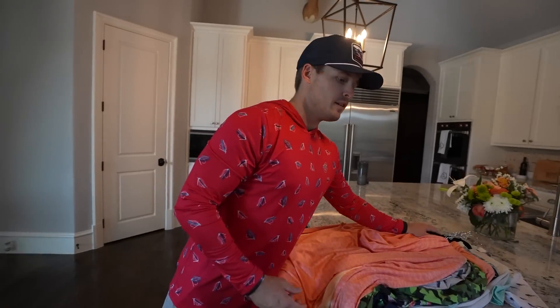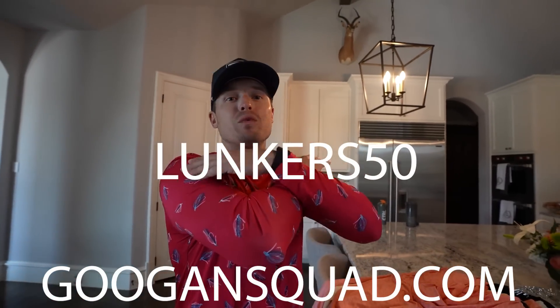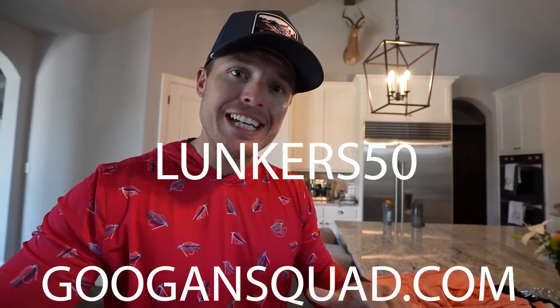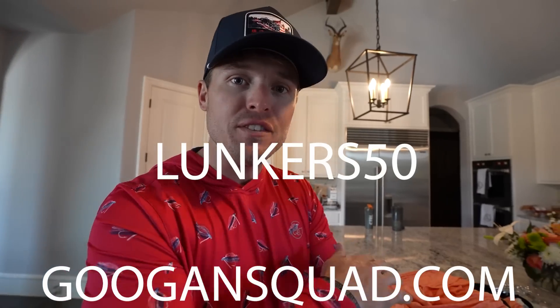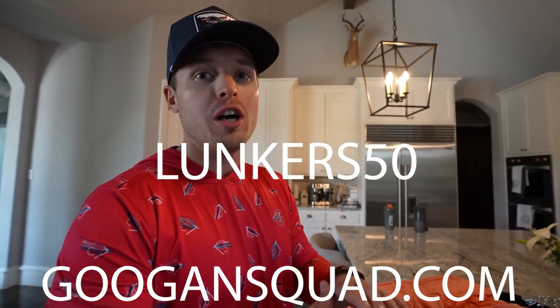We're gonna put it in a video for a limited time - Lunkers 50, everything apparel related on GuggenSquad.com. It's 50% off. All right, you heard the man - use code Lunkers 50, everything apparel related on GuggenSquad.com. Right now it's linked at the very top of the description. Go to GuggenSquad.com and use code Lunkers 50 to save 50% off all apparel. We never do this.